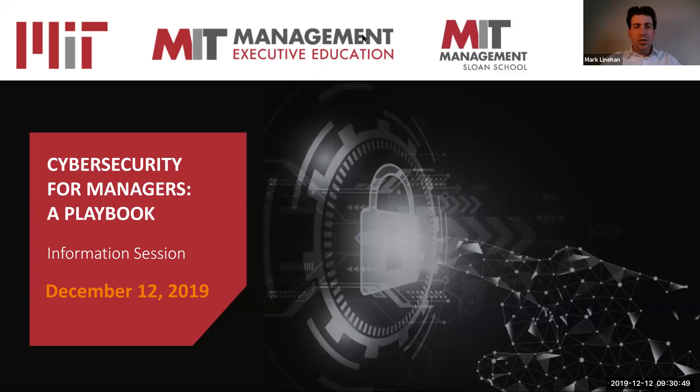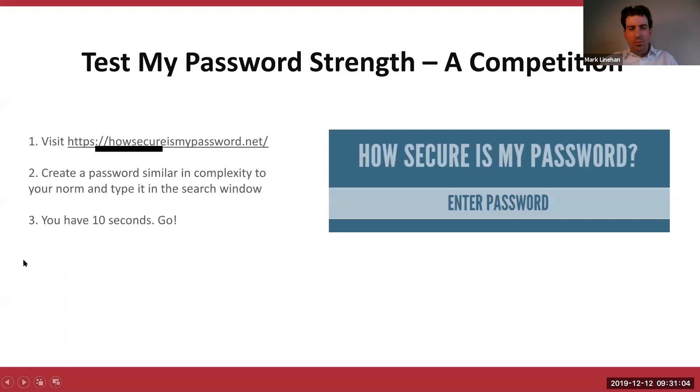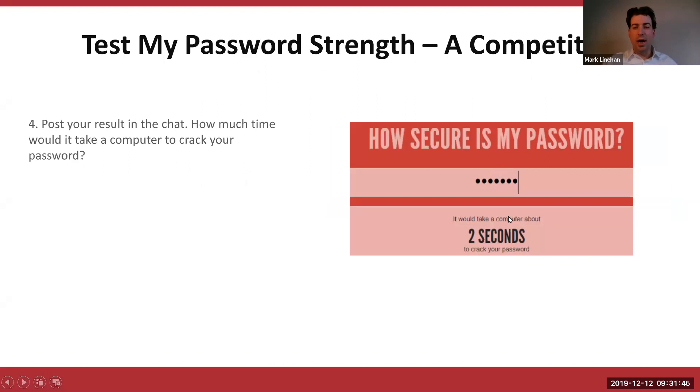The first thing I'd like us all to do before we get started: find the chat box at the bottom right-hand side of your screen. We're going to share a link for howsecuresmypassword.net. Go ahead and click on that link and open it up in a browser window. Think of a password that's similar in complexity to the password you normally use, type it in the search window, and it's going to tell you how long it would take a computer to crack your password. Put that result in the chat box.